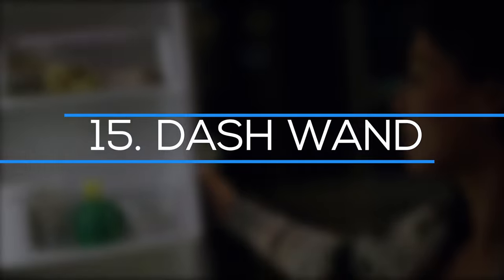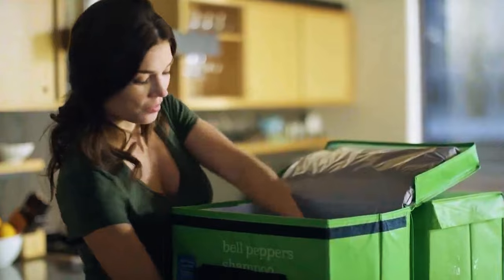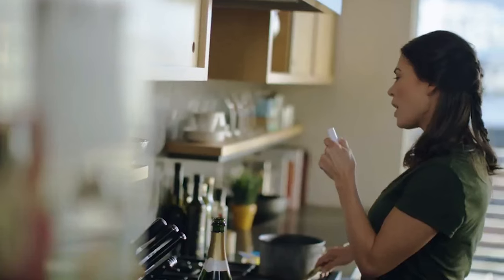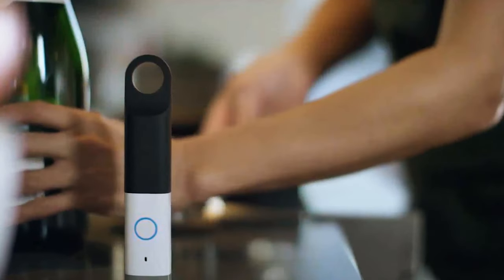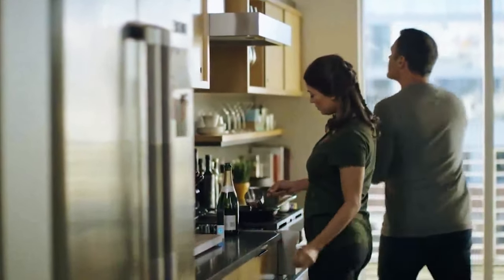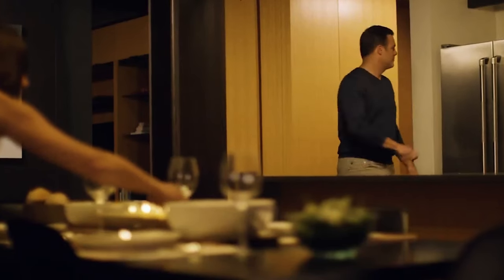Number 15: Dash Wand. The world's largest online retailer also provides a device called a Dash Wand, which is capable of performing a variety of extra actions. Finding recipes, converting measurements, discovering restaurants, and other related tasks are some examples of these. Before you complete your purchase, you can add items to your basket by scanning their barcodes. The best part is that it only costs slightly more than $10. If you want something that is a little more than a plain dash button, this is the perfect option for you.